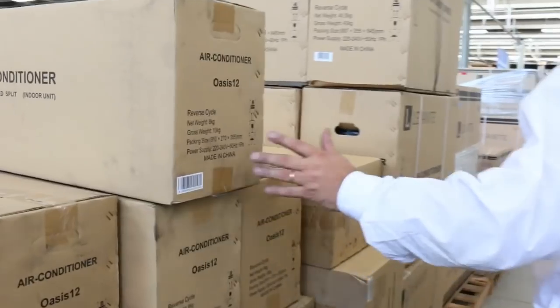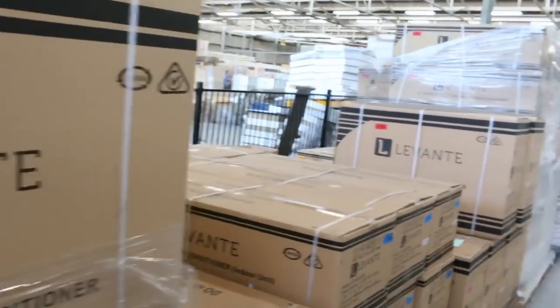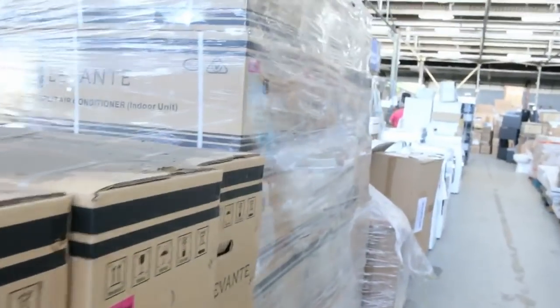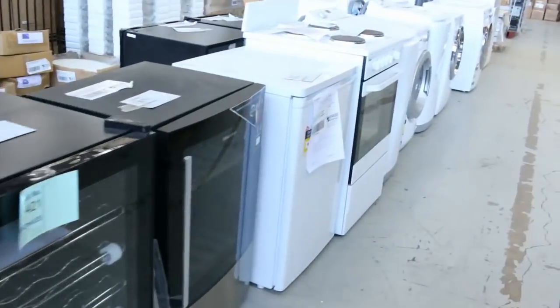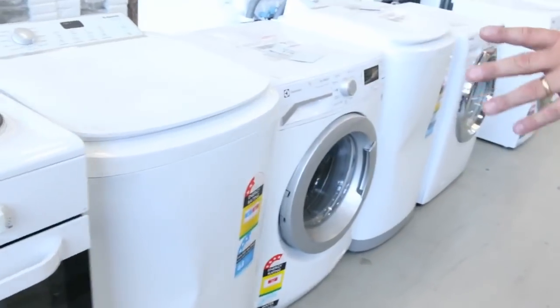Coming down this side, tons and tons of air conditioners — these have been flying out the door and it's going to be really hot later this week. We've got the 5.1 kilowatt, the 3.5, the 3.3, and just down the way some 7.5 kilowatts — I believe that's the last of those. They've been going around the $900 mark, so well under half their retail price.